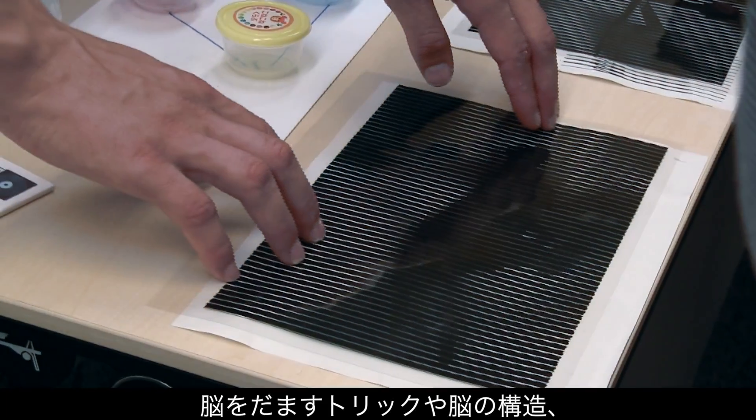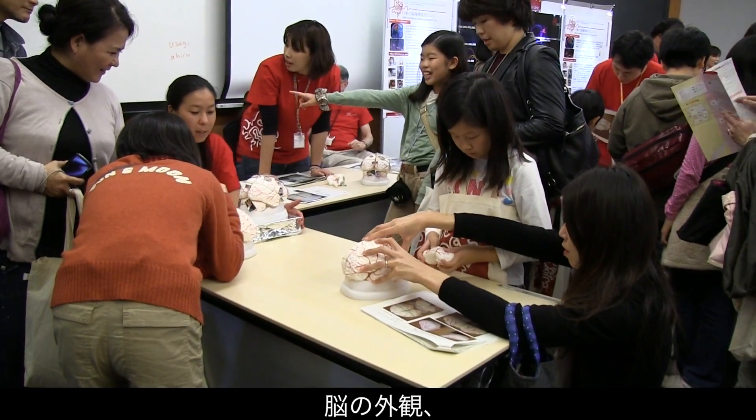They also learned how to fool your brain, how your brain is put together, and what that brain looks like.